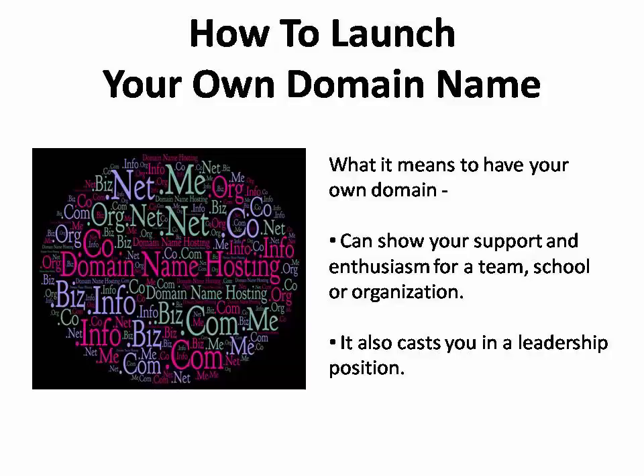How to Launch Your Own Domain Name. Owning your own domain and email hosting site is a great way to show your support and enthusiasm for your favorite team, school, or organization. But it also casts you in a leadership position so that you have control over the conversation and can guide others.